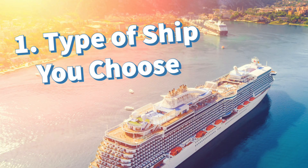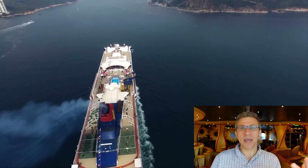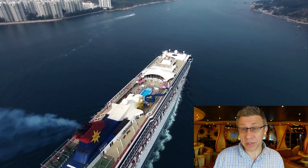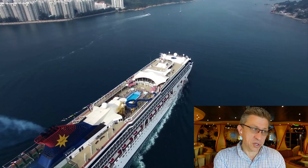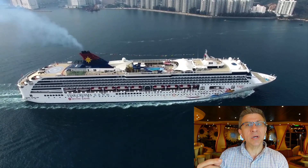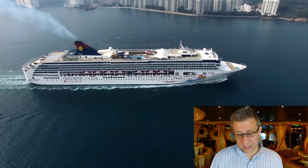The first way that cruise lines price discriminate is through the type of ship and the prices offered on different ships. Cruise lines are consistently coming out with newer, bigger ships that have different amenities, and the newer ships will often cost a little bit more. Those who really value the newer experience will go on that; those who are perhaps a little bit more budget-conscious can choose the older ones. It's one way for cruise lines to discriminate based on consumer preferences — it's literally what type of ship are you going on?